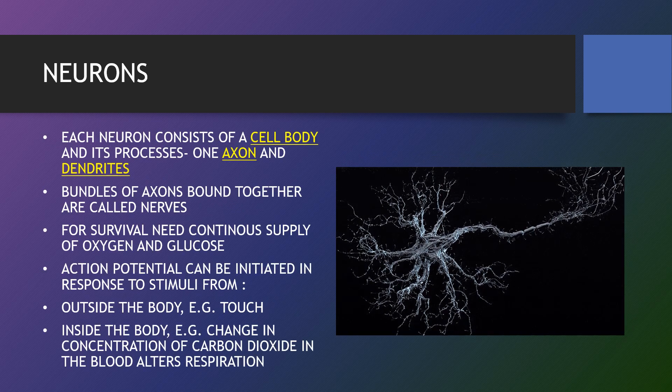Neurons vary in size, shape and structure depending on their location and their role. However, nearly all neurons have three essential parts: a cell body, an axon and a dendrite. The bundles of axons bound together are called nerves. For survival, neurons need a continuous supply of oxygen and glucose. Action potentials can be initiated in response to stimuli from outside the body, like touch. Inside the body, changes in concentration of carbon dioxide in the blood will alter respiration.